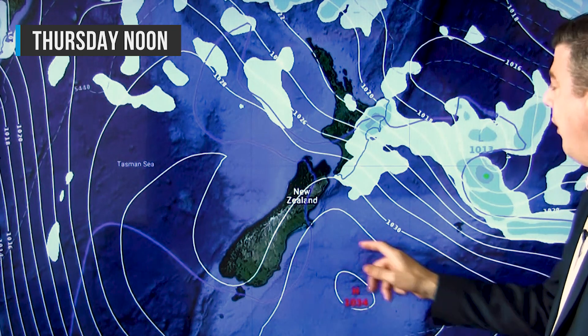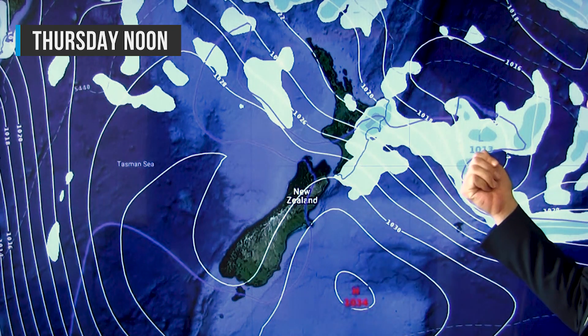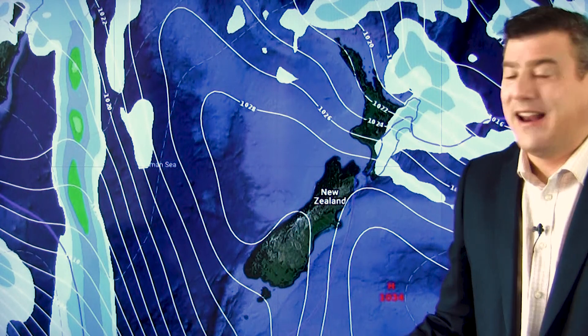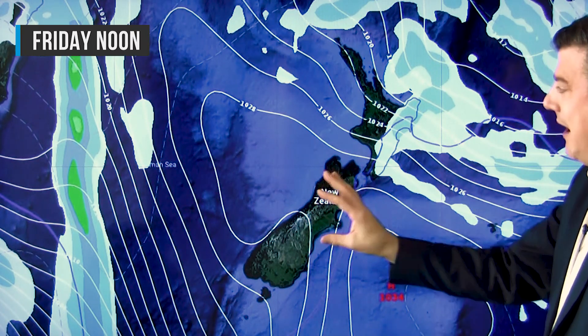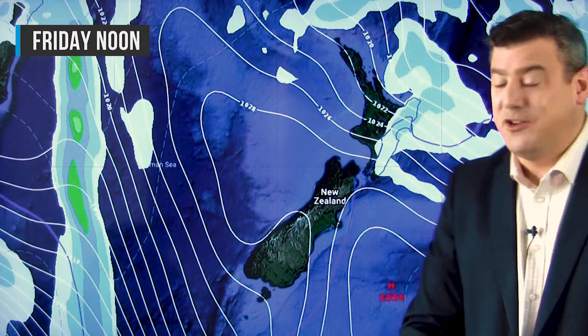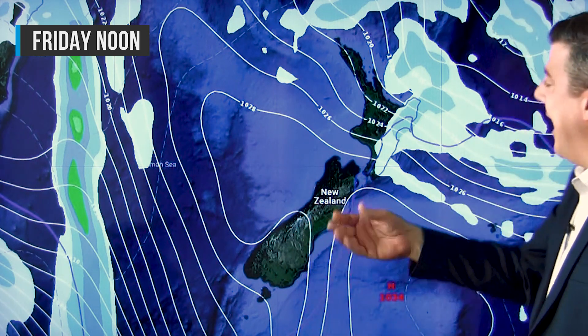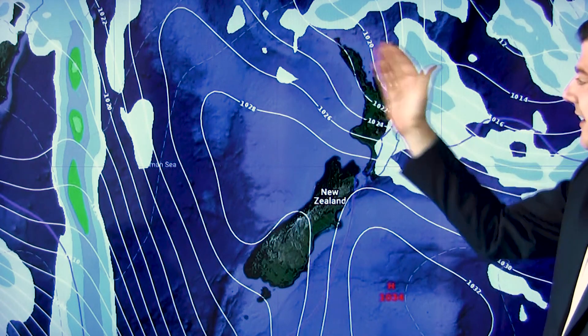To Thursday: the high is still firmly in charge of the South Island - it's a really big high at 1034 hectopascals. The low just to the north, the squash zone right over the North Island, continuing those southeasterly winds and the showers for that eastern side. And getting to Friday, really doesn't change. So the whole week ahead is pretty much drying out for the South Island once we get to about Tuesday, then the North Island's got southeasterlies and showers for the eastern side, becoming dry for most other places.